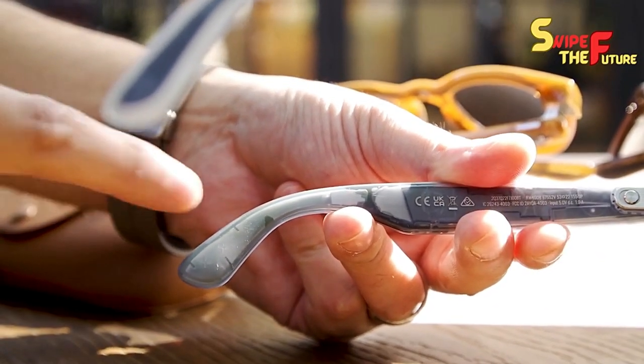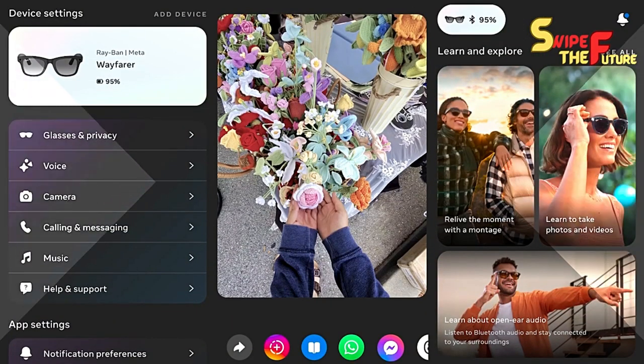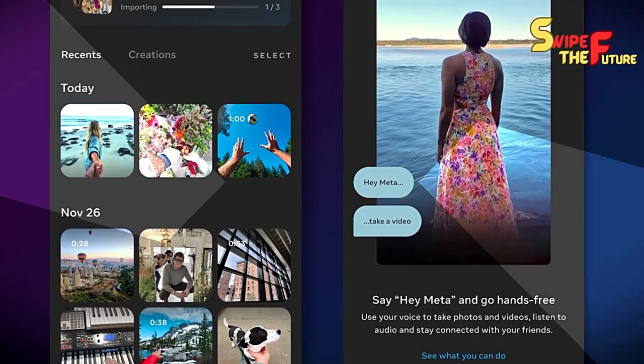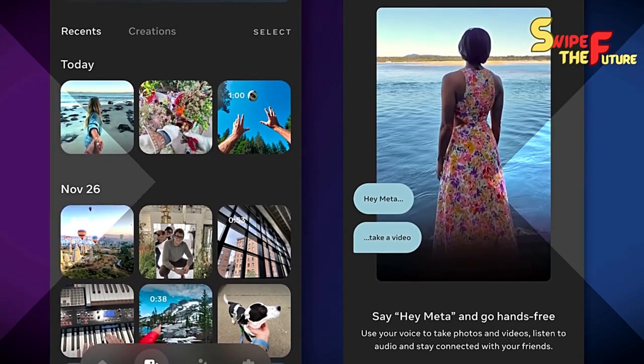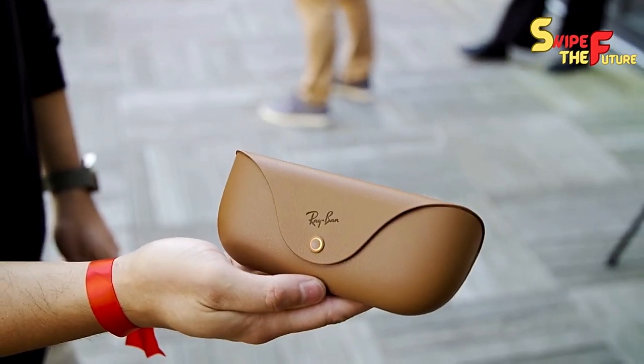On the security front, Meta has included a more brilliant LED indicator on the left half of the glasses, guaranteeing you generally know when the camera is being used. Assuming you endeavor to cover this LED, the glasses will forestall any picture catch, focusing on client security.